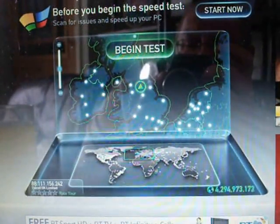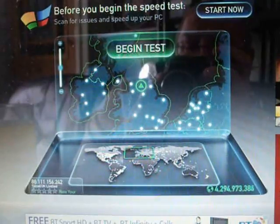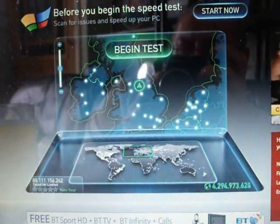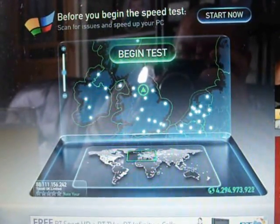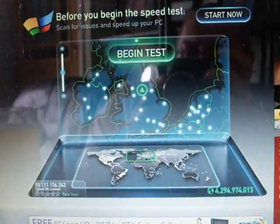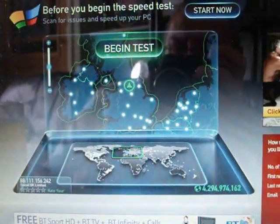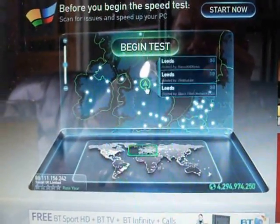I'm making this little video just to compare the difference between my current internet broadband package, which is very poor because we're at the end of the line length and currently only get around about 2 meg. Tomorrow they're going to be coming to fit TalkTalk Super Fibre at supposedly around about 40 meg. So I thought we'd do a little comparison. It's always been quite bad here and we're lucky to get 2 meg. So let's do the test and see what we're getting.